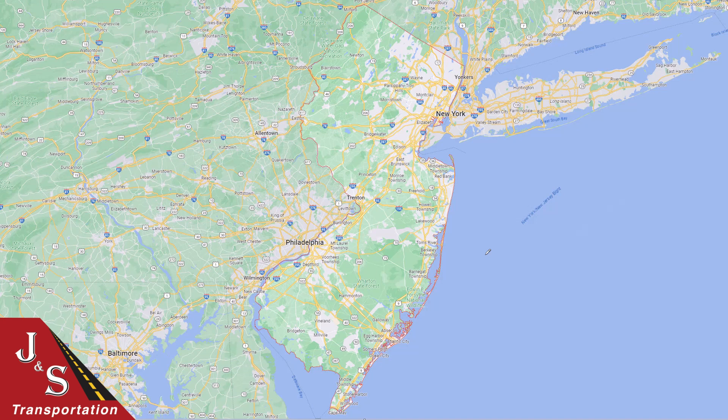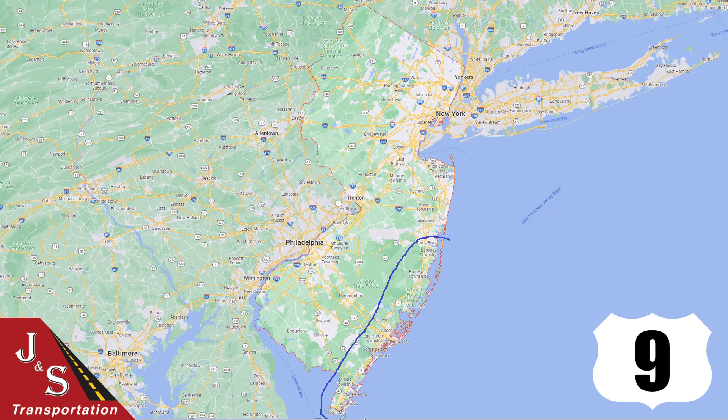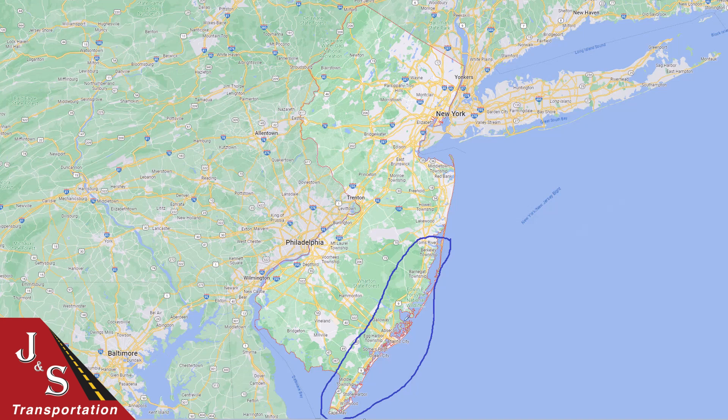The most challenging car shipping locations in New Jersey are going to be those along U.S. Highway 9 along the coast from Toms River down to Cape May. All of those locations hugging the coast are particularly challenging. Really, anything in this pocket here — just know that as you get closer to the coast, those transports are going to take more time and more money to complete.